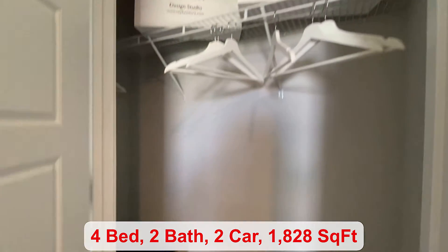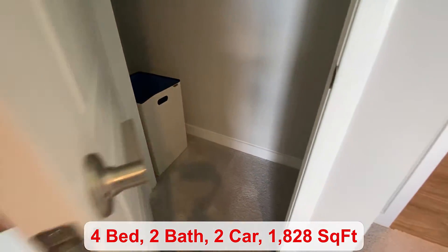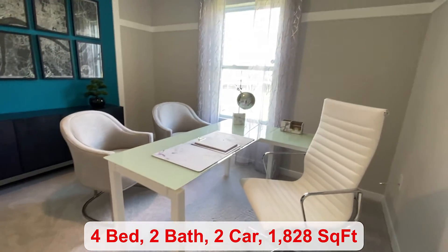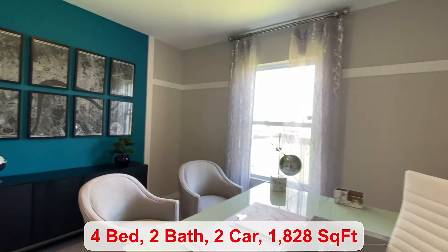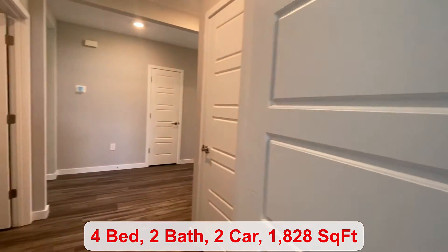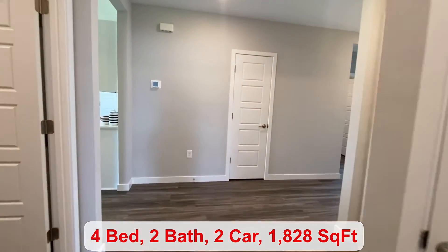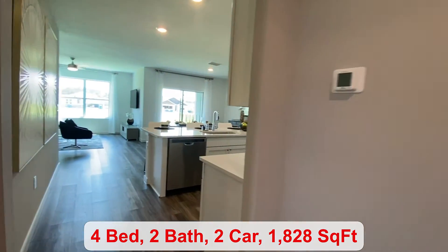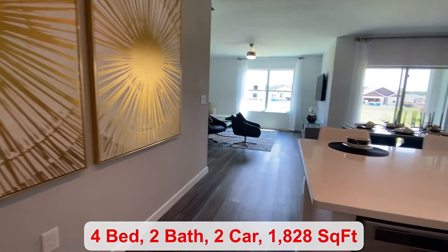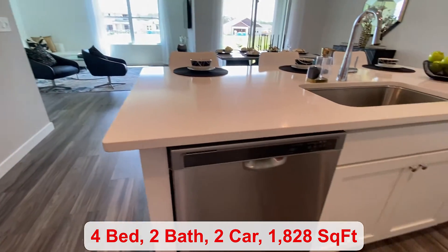I like how all the bedrooms are separated. You have your first two divided by a bathroom, and then your primary bedroom is at the back of the home. This open-concept kitchen allows you to overlook your living room, dining room, and lanai.